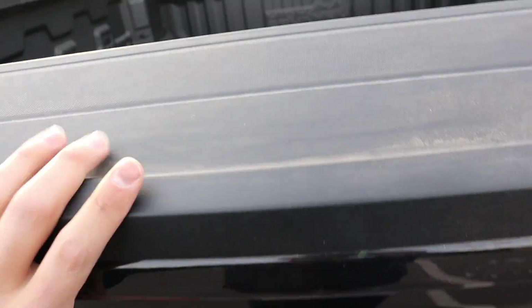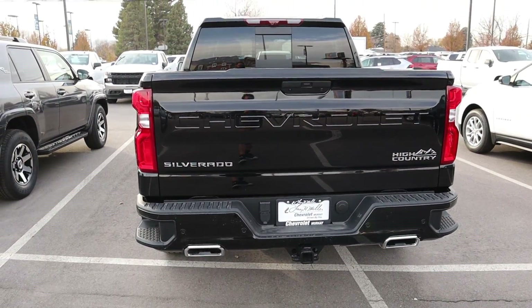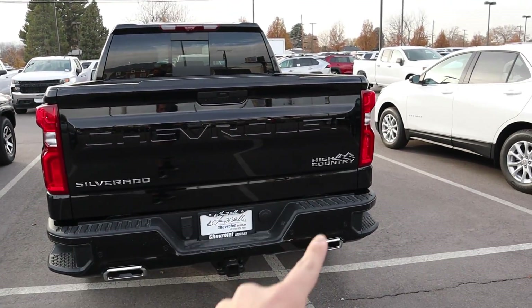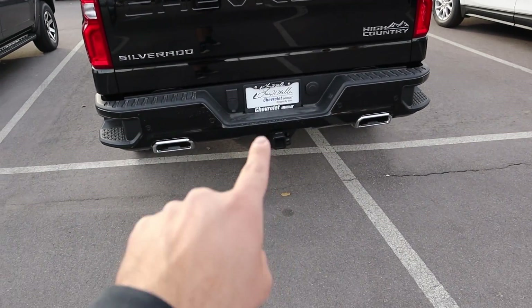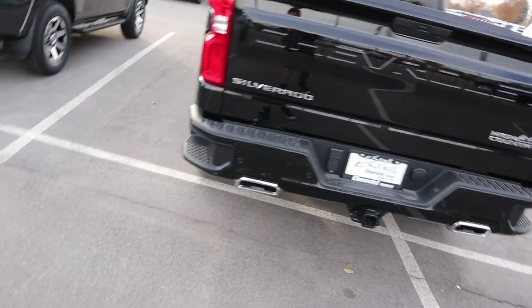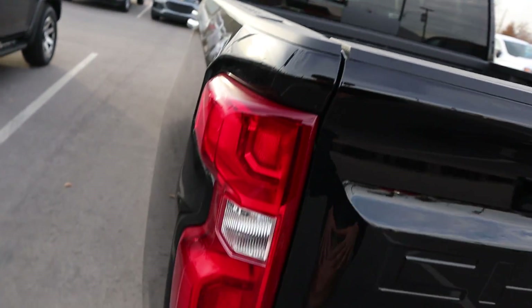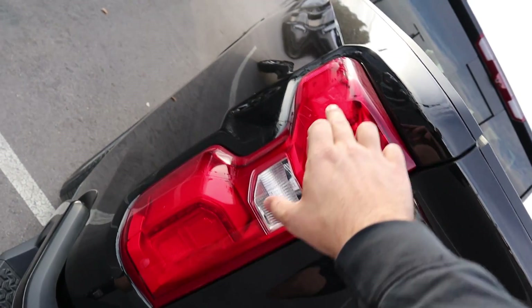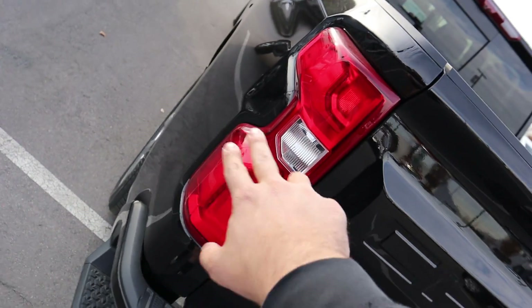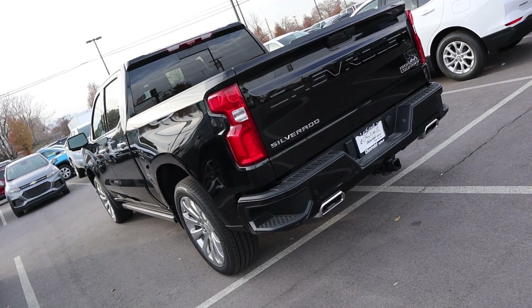Coming back to the tailgate, lifting it up it is really light and easy to get into place. You can see the back of the truck — Silverado High Country, dual outlet exhaust, the receiver hitch right there, and all your plugins for towing right next to it. There's also a cool little bed step so you can put your foot there to make getting access to the bed a lot easier. Full LED taillights — I really like the taillights on the new Silverados.